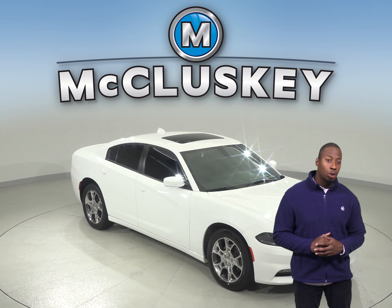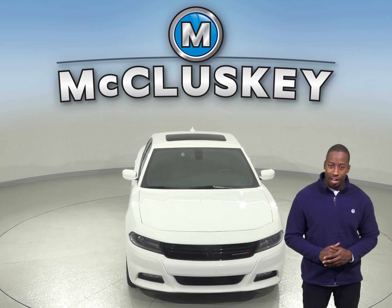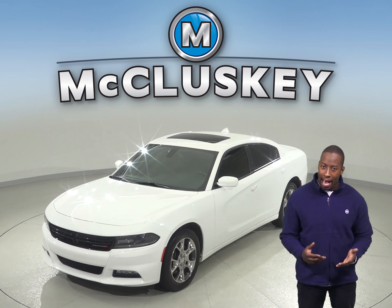If you're looking for a smooth yet controlled ride with a roomy interior and quality materials, then this 2015 Dodge Charger XXT is the one for you. When cruising down the street, feel free to open up the above sunroof for some added light.